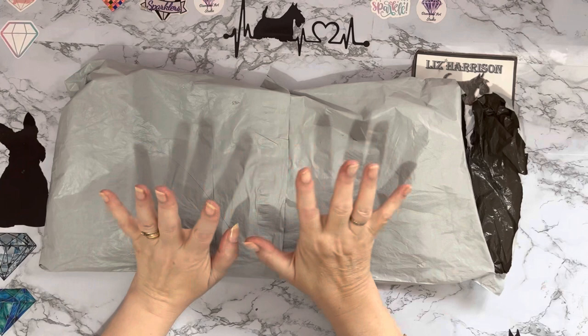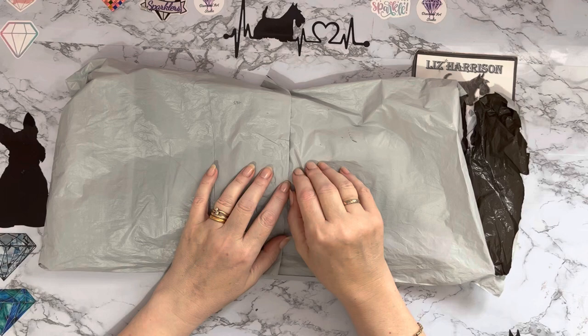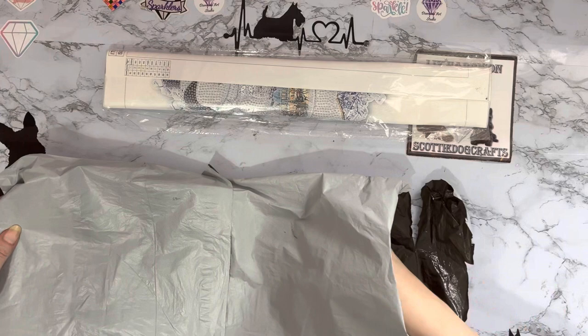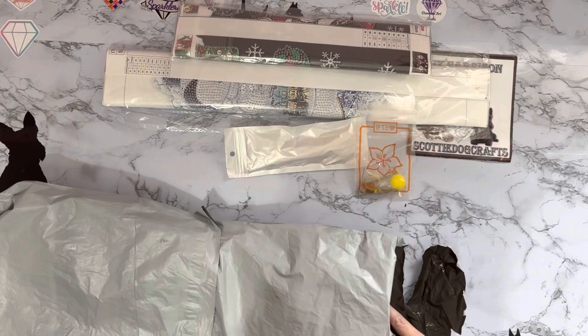Hi everyone, thanks for stopping by. I have a parcel today from paintsomeway.com — they asked if I'd like some products to show on my channel and I said yes. I have shown their products before, so let's see what we got. We have quite a large-looking painting, a bit smaller-looking painting, and a couple of extras as well.